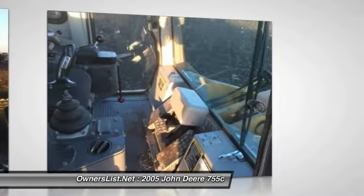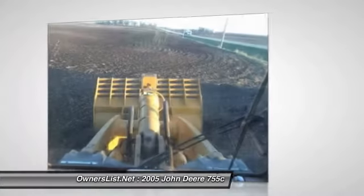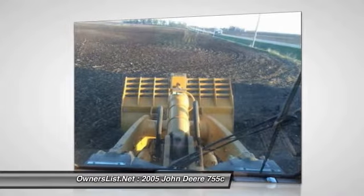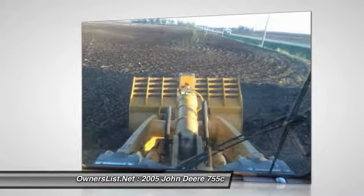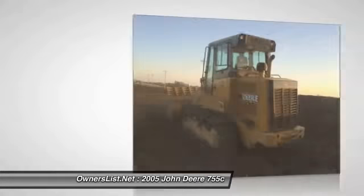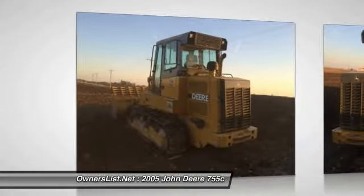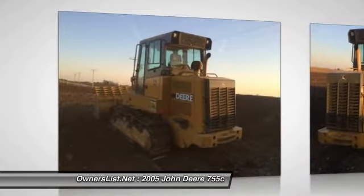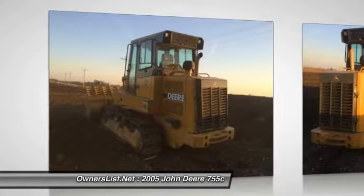Approximately 7,000 hours. Dimensions: A. Length with bucket on ground 22.4 ft (6832 mm). B. Width outside of tracks 7.6 ft (2308 mm). C. Height to top of cab 10.8 ft (3304 mm). G. Ground clearance 1.4 ft (426 mm).